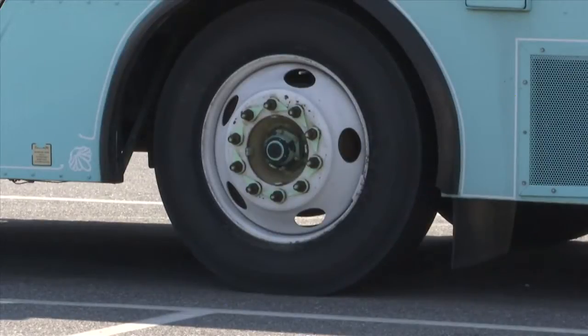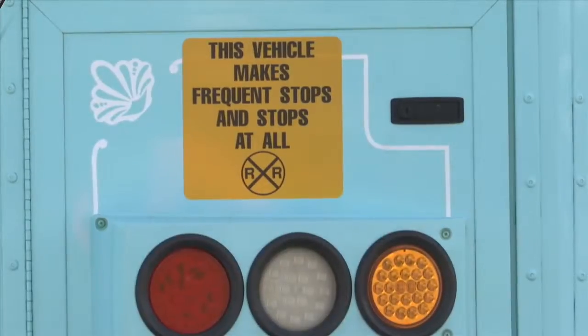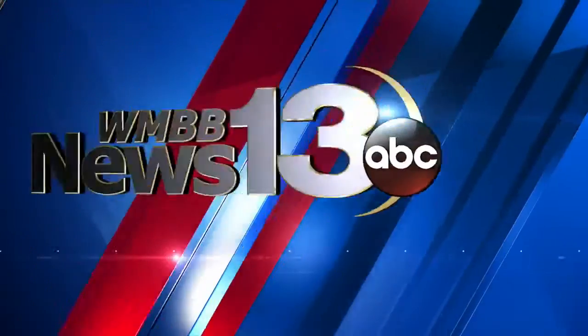The Bay County Transportation Planning Organization says the app will make traveling more convenient for residents who use the buses. On a rainy day, say you're waiting for a bus, you can go on the app and find out just how far out it is. So maybe you can get into shelter, and when the bus is due to be here, then you can get out to get on the bus.